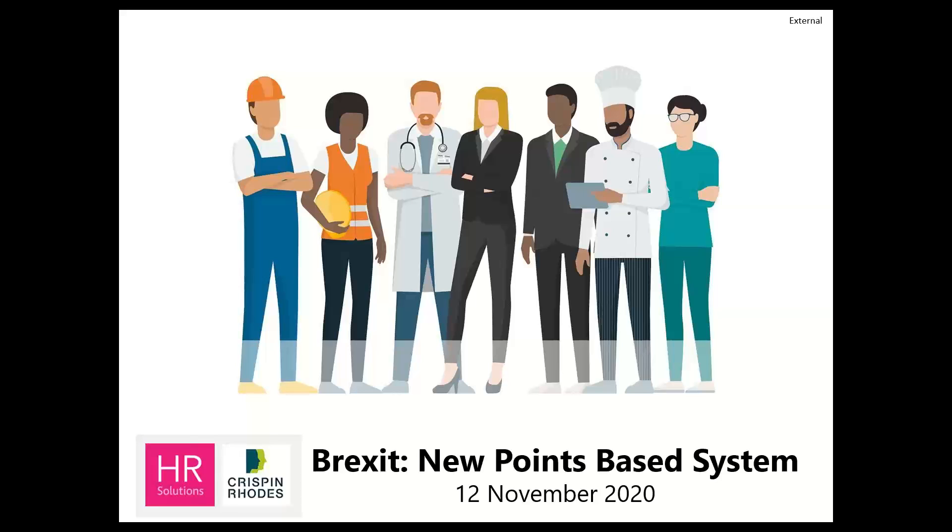Thank you, Sue. Let me just get the screen sorted. And we should all be seeing the title page. Welcome, everybody — it's great to see such a large turnout, so thank you for taking the time out of your busy schedule. We are going to be explaining in detail today how the new points-based immigration system will work from next year. This webinar will be providing you with useful information about the scheme, and we very much welcome your questions, which we'll go through at the end.